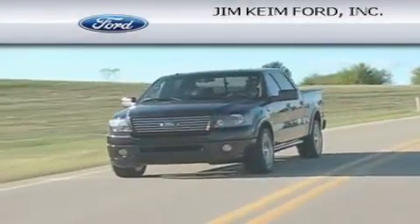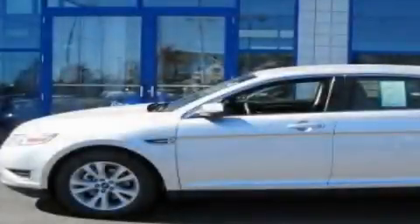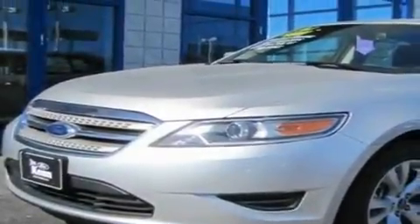Another fine vehicle offered by Jim Kime Ford. This is a brand new 2011 Ford Doris. It has a 3.5 liter 6-cylinder engine and an automatic transmission.